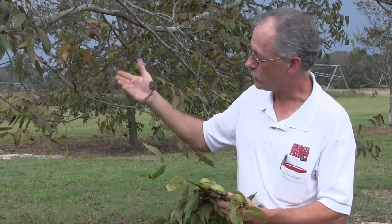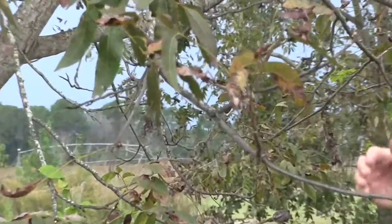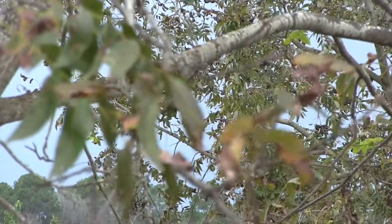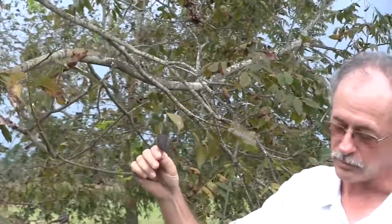You can see some of the results of scab just by looking at this branch on this non-treated tree. As you look back through the tree, you see the lack of foliage. So the scab removes the leaves. It affects the nuts themselves — you can see this nut right here is completely turned black.